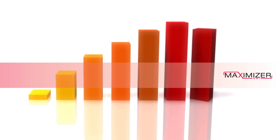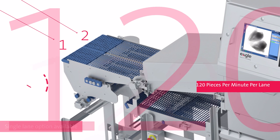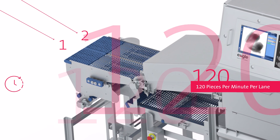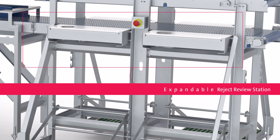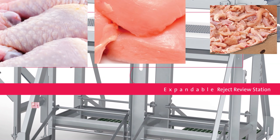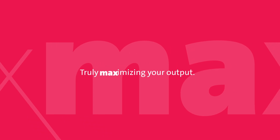And that's not all. The Maximizer also delivers unmatched productivity gains — dual lanes capable of processing up to 120 pieces per minute per lane, and an expandable reject review station with up to six trim stations ensure more products are inspected and processed in less time, truly maximizing your output.